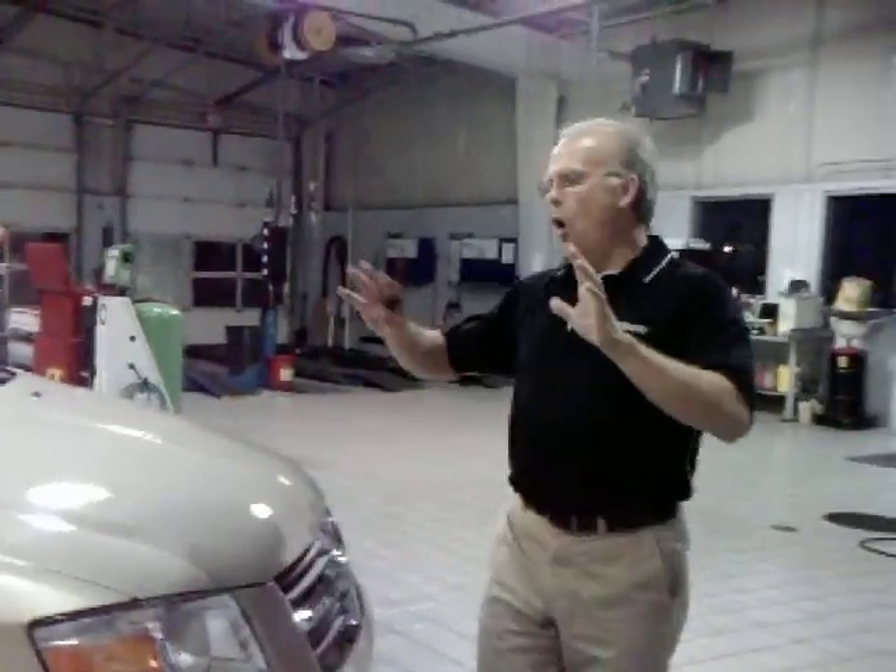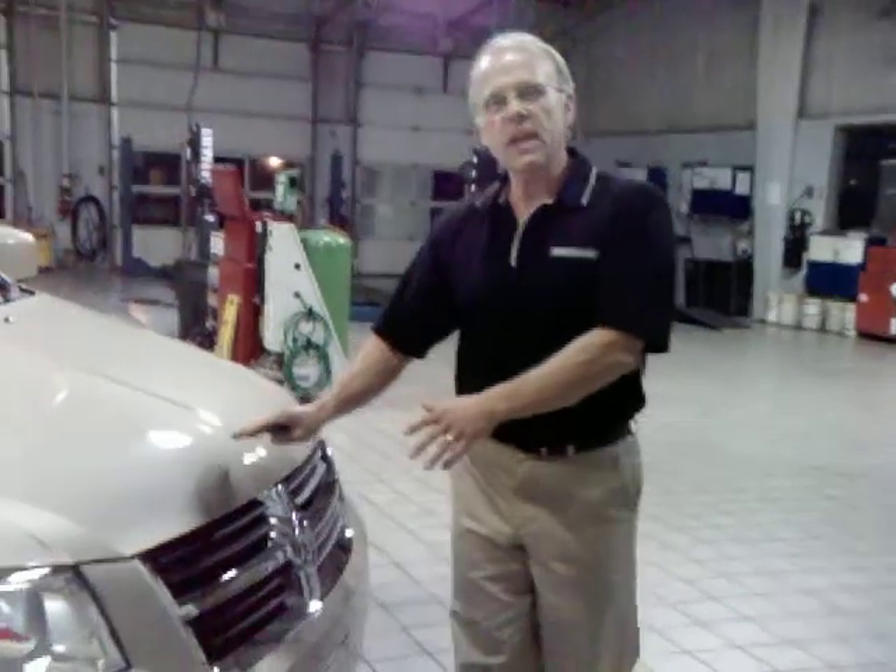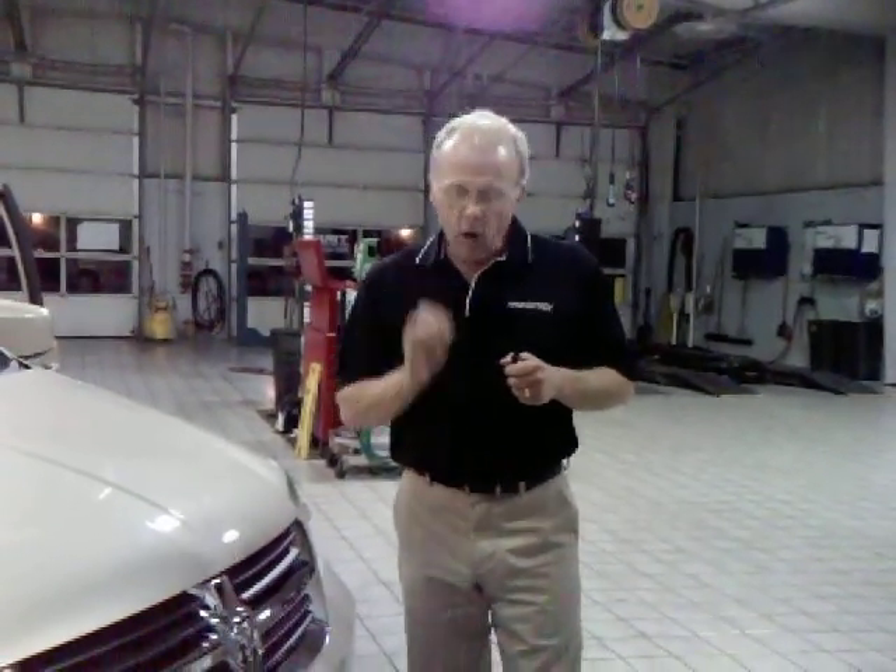What brings it all together? A three-year, 36,000-mile bumper-to-bumper warranty and a five-year, 100,000-mile powertrain warranty — and that's transferable. When you take it all into consideration: outstanding styling, safety, performance, practicality, and utility, I think you'll agree that the 2010 Dodge Grand Caravan is an outstanding value for you and your business.